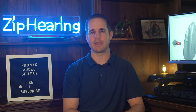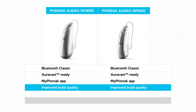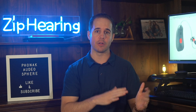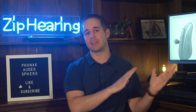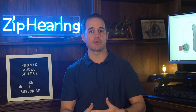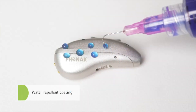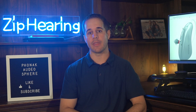Both models have an improved build quality. In the last generation, there was a model called Life that was waterproof. Phonak isn't making that Life model in these new hearing aids. Instead, they've made those waterproof standards their minimum for all new hearing aids. These new models are beyond IP68 rated, making them more water and dust resistant than the vast majority of hearing aids on the market.